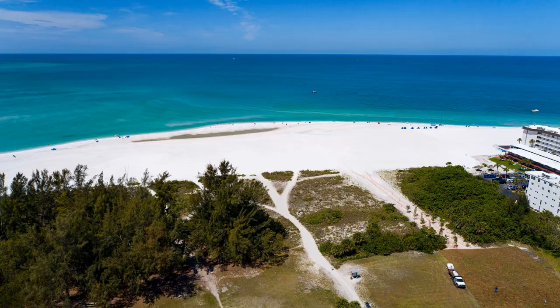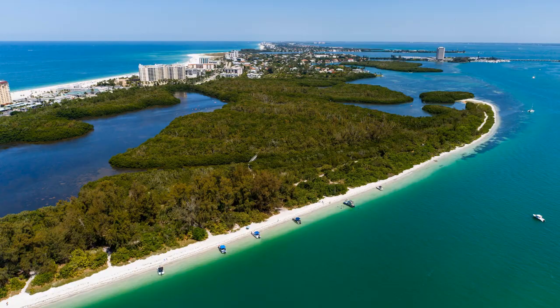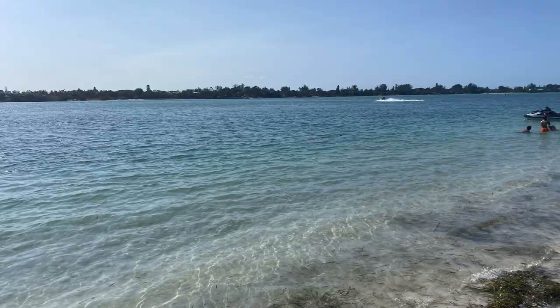Ted Sperling Park is a 100-acre park that encompasses a lot of fun things. It's on a peninsula, so you can walk around the beach. On your journey, you'll often see dolphins. Sometimes you'll find a manatee out in the water. You'll certainly see lots of fish, and without a doubt, there are lots of shells to explore.